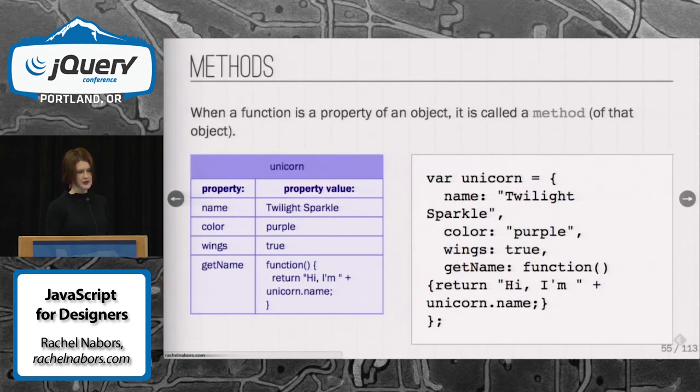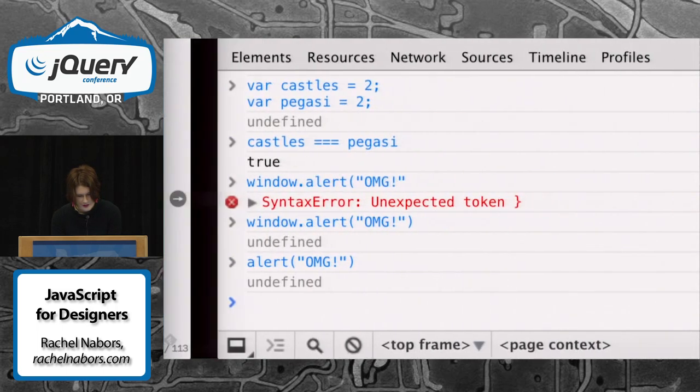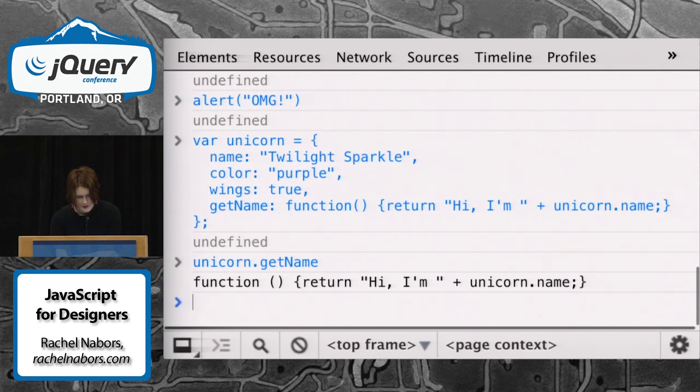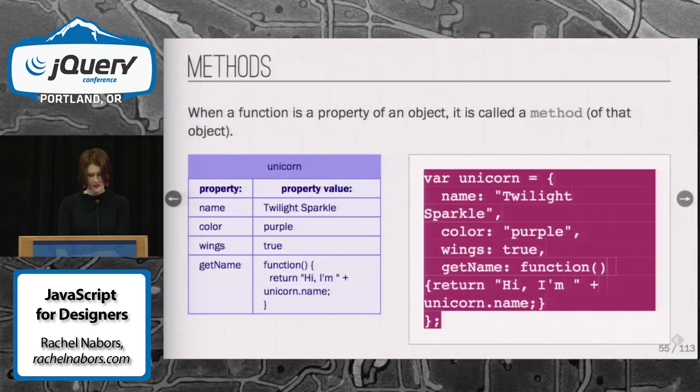Methods are when an object has a property that is a function. Here, getName in our unicorn object is a method — we say that getName is a method of the unicorn. The parentheses actually let us run the function. Without the parentheses, you're just looking at it.